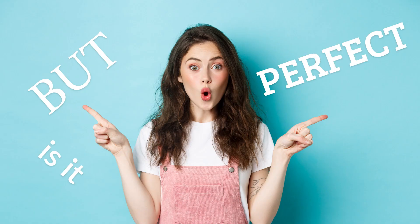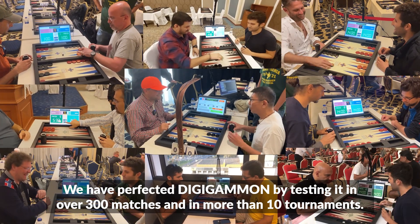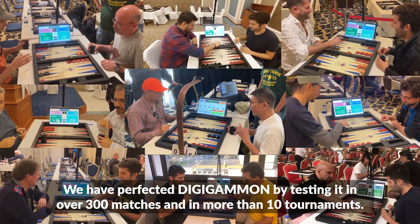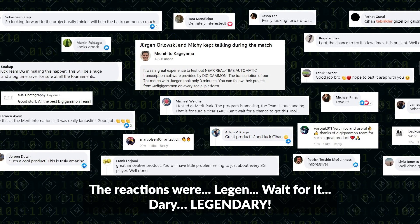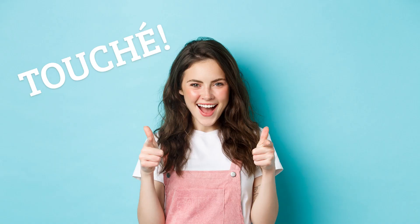But is it perfect yet? We have perfected Digigammon by testing it in over 300 matches and in more than 10 tournaments. The reactions were legendary.